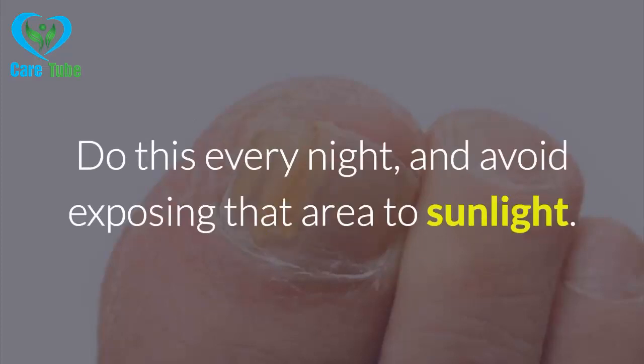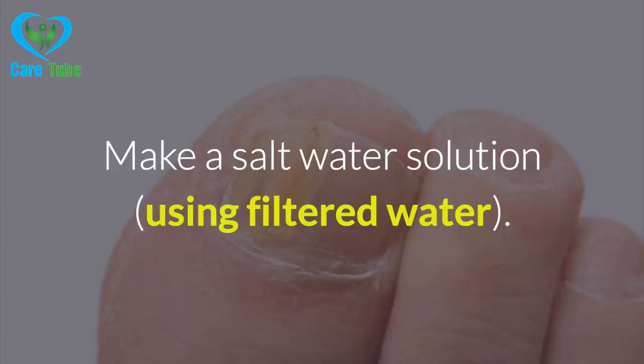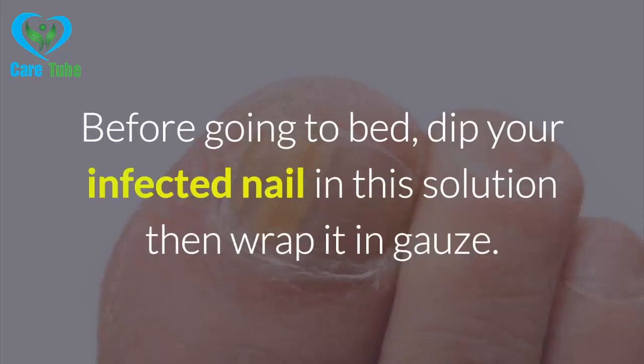4. Lemon. Lemon can be used to treat several things, including ingrown nails. All you have to do is cut a lemon in half and rub it on the affected area. Do this every night, and avoid exposing that area to sunlight.